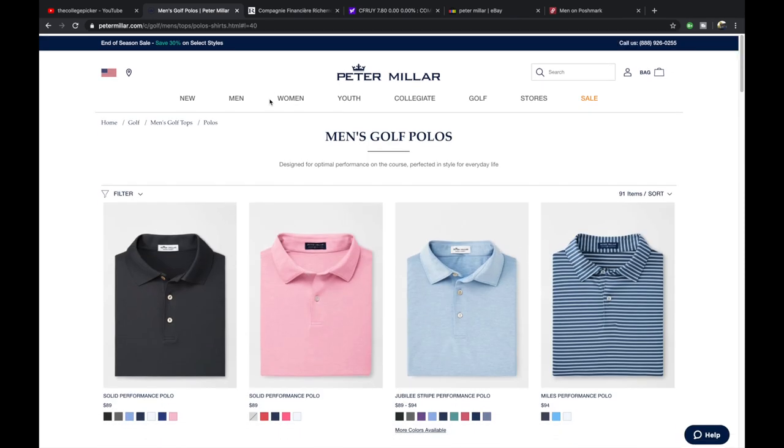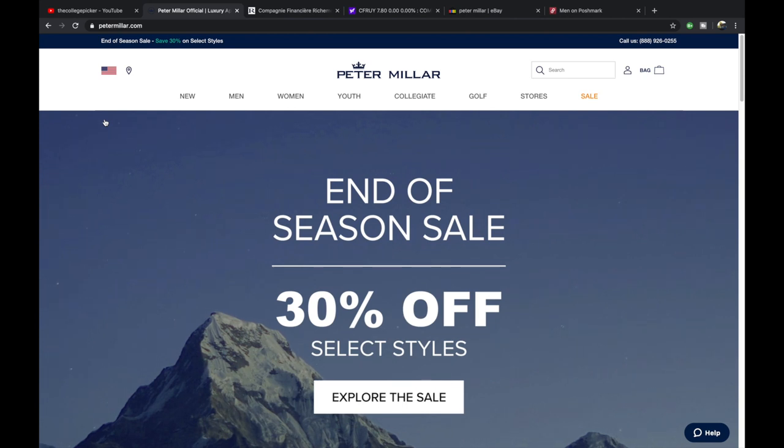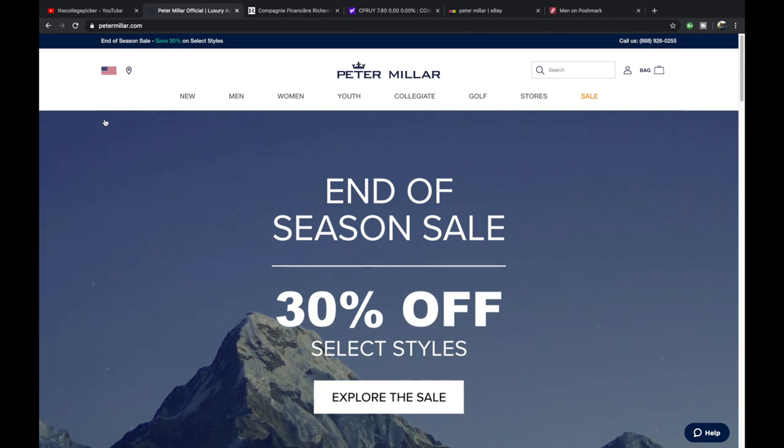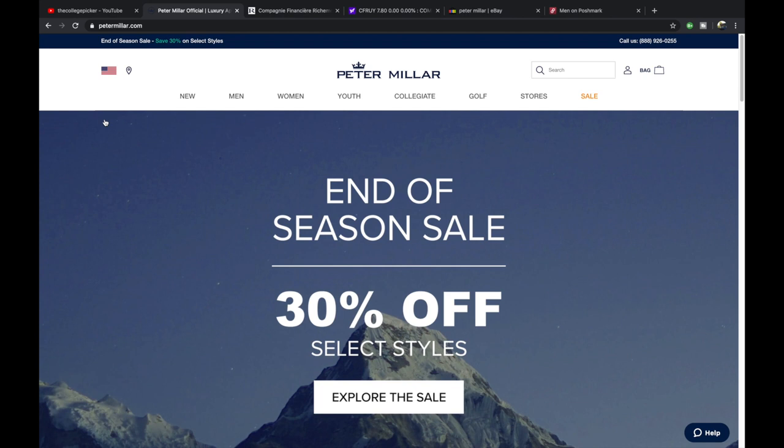Let's jump right into Peter Millar. They were founded in 2001, so it's a fairly young company. The name comes from one of the founder's lawn bowling balls that his mom gave him — it said 'Peter Millar' on it. So the brand name came from the inscription on a lawn bowling ball, which is kind of interesting.